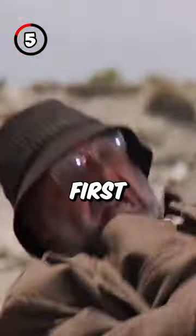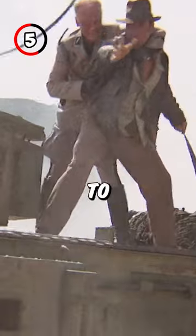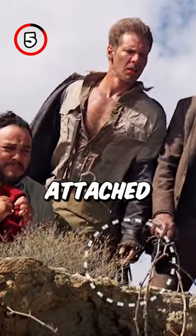5. At first, we see Indiana toss his whip to Sala when he's close to Hank, but right after that, the whip is attached to Indy's hip.